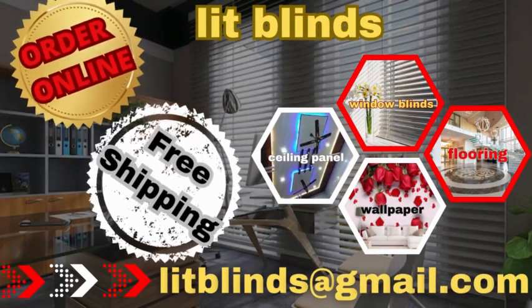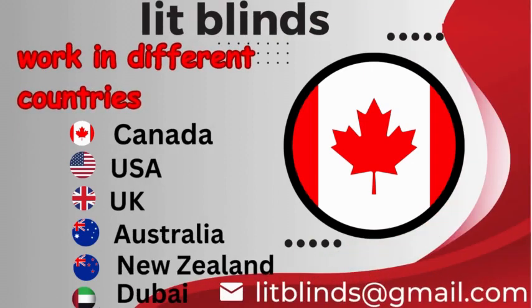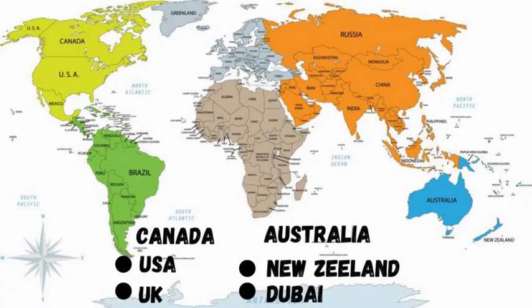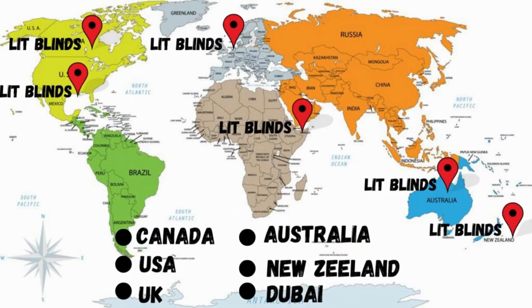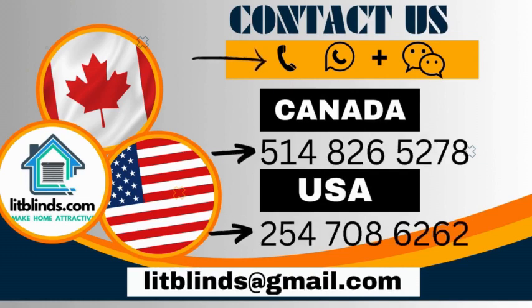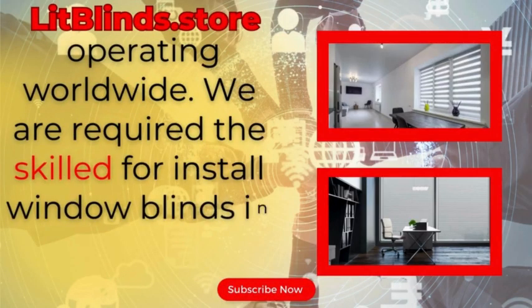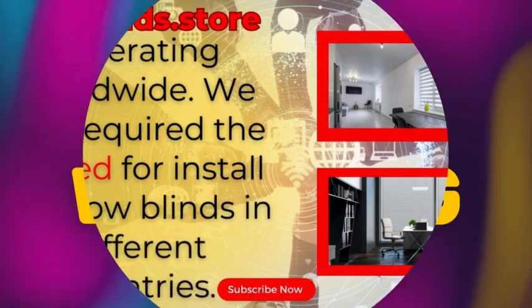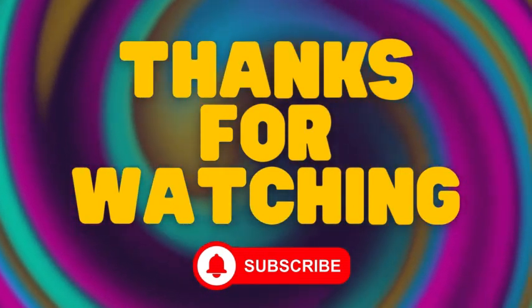Order online for free shipping. Lit Blinds operates in different countries: Canada, USA, UK, Australia, New Zealand, and Dubai, providing free shipping and 50% off in each country. Contact us at Canada/USA: 514-826-5278, USA: 254-708-6262, or email aslitblinds@gmail.com. Litblinds.store, operating worldwide. We are seeking skilled installers for window blinds in every country. Thanks for watching — don't forget to subscribe, like, comment, and share.